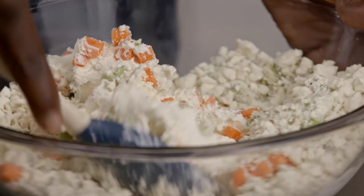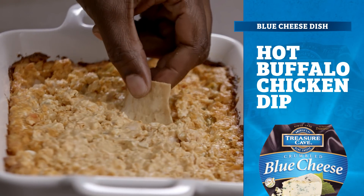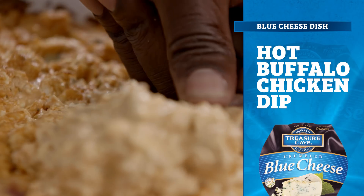We're going deep with hot buffalo chicken dip at its best. Just 10 yards to the end zone and touchdown. Now we're going for the extra point by taking burgers to the next level with Treasure Cave blue cheese.